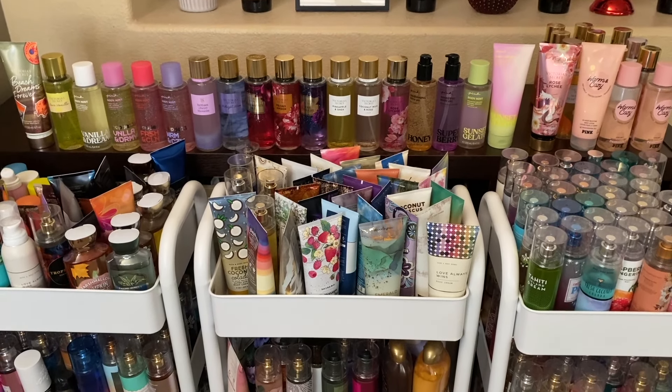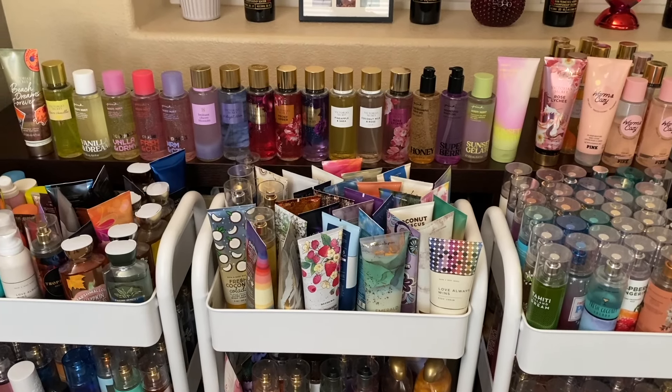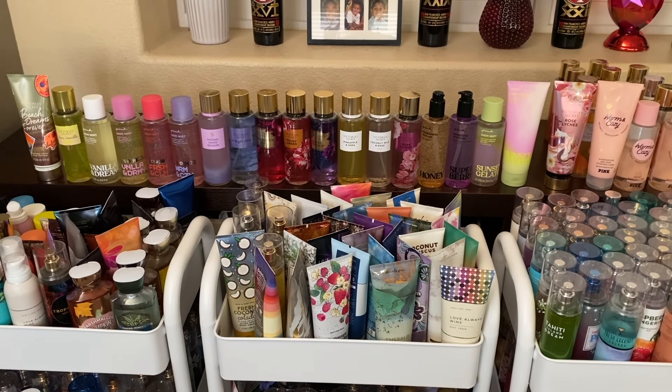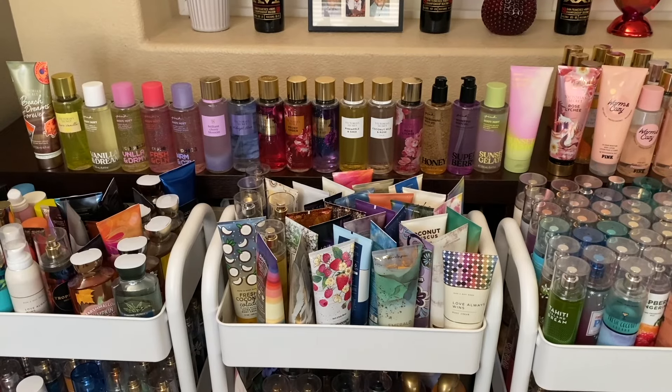Hi friends, welcome back or welcome to my channel. If you're new, my name is Cynthia and I thank you for clicking on this video here today. This is going to be a short collection video of my Sol de Janeiro mists that I have, and I wanted to show you guys here.